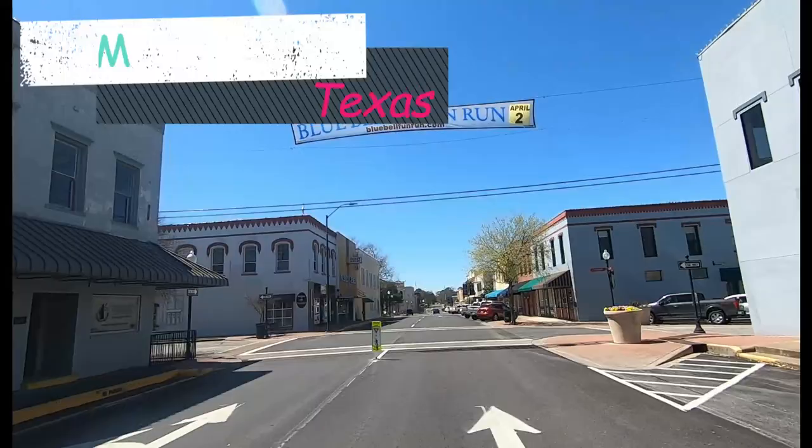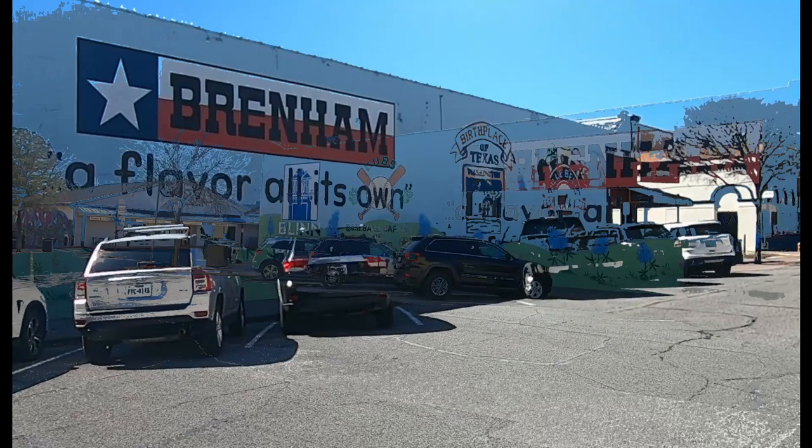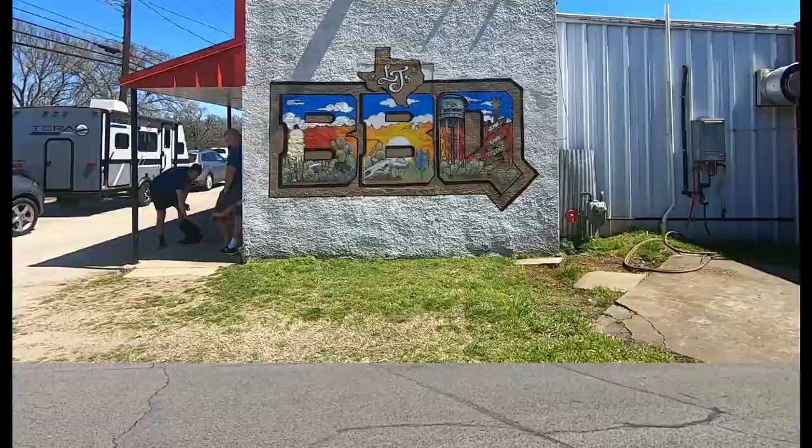Exactly halfway between Houston and Austin, Texas, you'll find Brenham. This downtown mural proclaims the Bees of Brenham — it includes baseball, Birthplace of Texas, and Bluebell Ice Cream. Although we think they should have included barbecue, but we'll get to that in a minute.